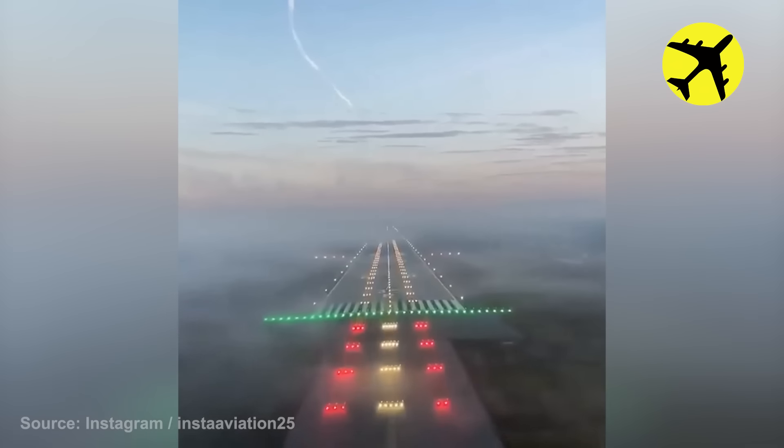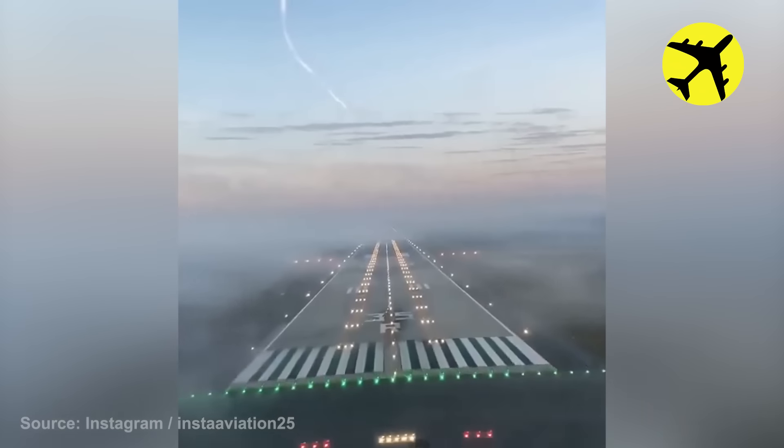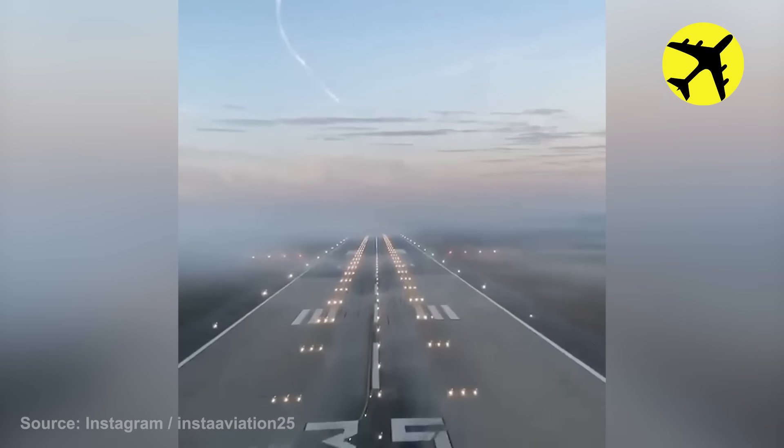This Airbus A320 landed on a foggy runway that made it look like the plane was still in the skies.